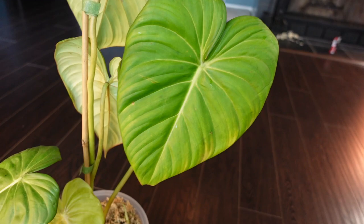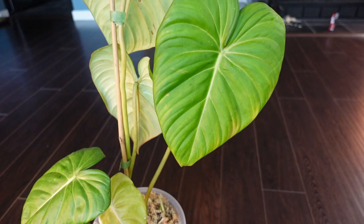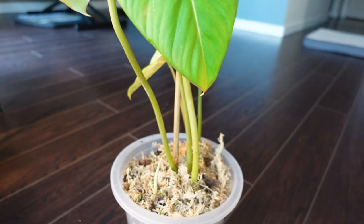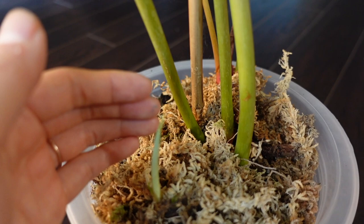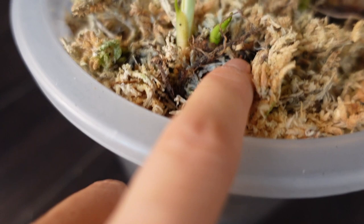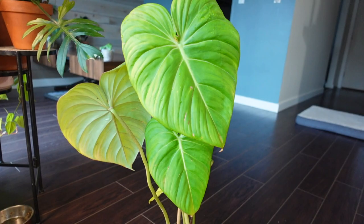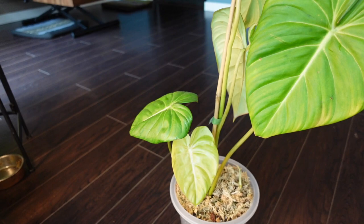Another update — this is my philodendron de McDowell and it's not very happy. I took a cutting out of it, like I did with the sodiroi, so the new growth has turned out much smaller than the old growth. But the chunk I took has been in my cabinet rooting and sprouting, and it has started to grow — it actually has two growth points. So hopefully this will help it become a fuller plant, and as long as I stop disturbing it, within a few more leaves the size should start to catch up again.